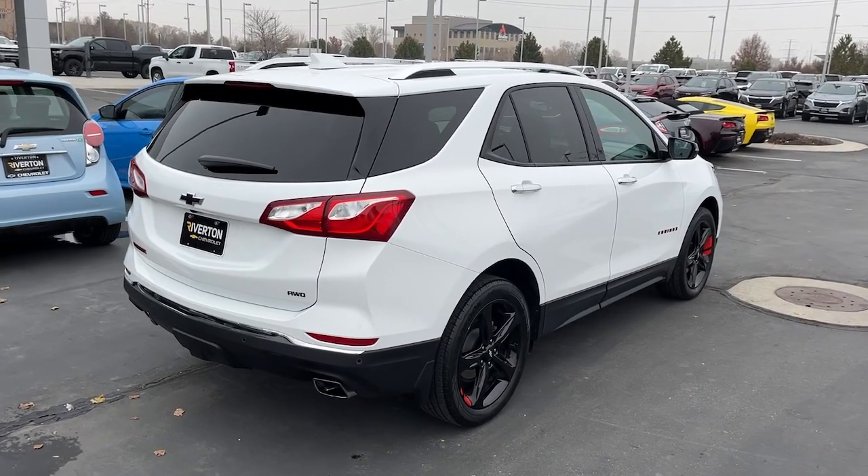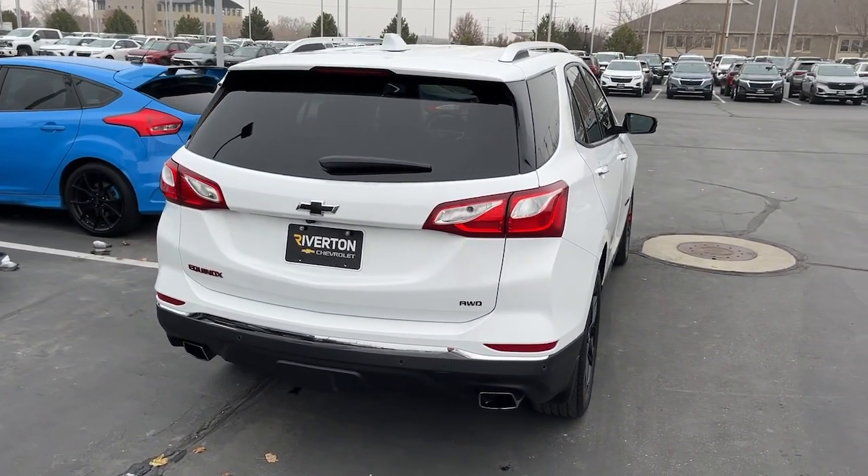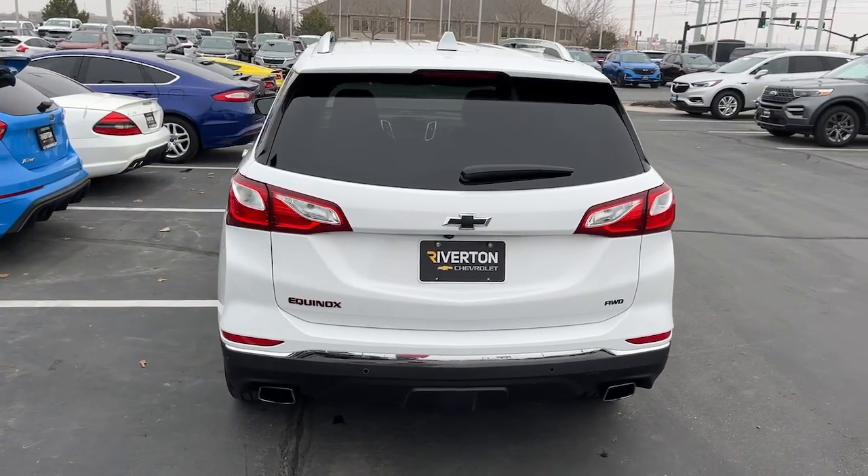Additional features include a heated driver's seat, keyless entry, lane keeping assist, fog lamps, and heated mirrors. Enjoy the journey in the capable and comfortable Equinox. Drive it today.